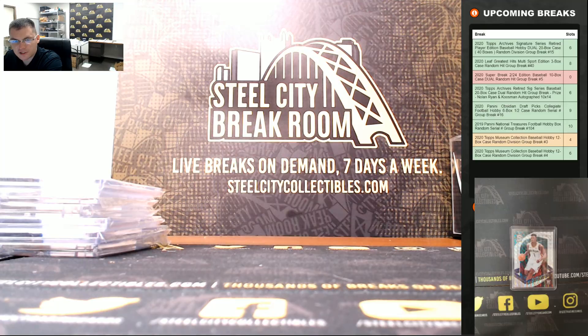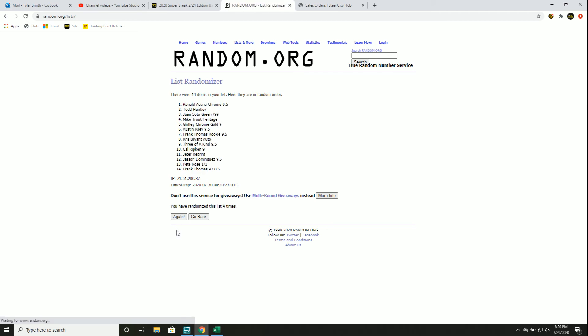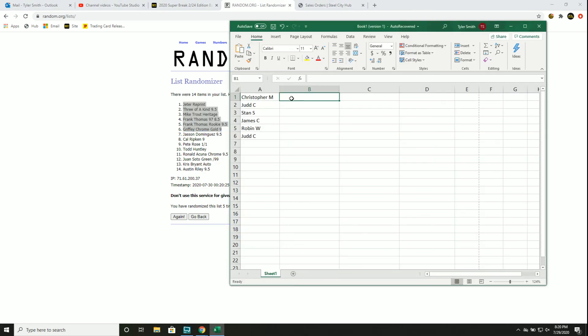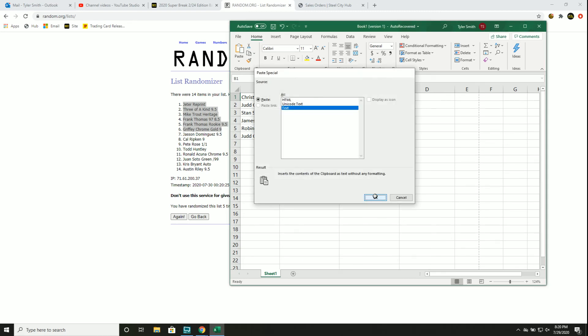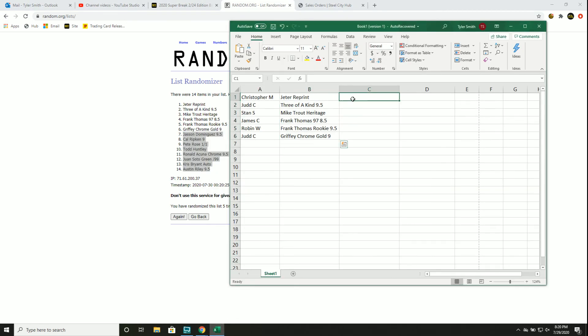All right, five times, you guys — we'll match them up. Christopher got the Jeter reprint and the Jason Dominguez. Judd gets three of a kind and Cal Ripken. Stan gets the Mike Trout and Pete Rose. James C gets the '97 Frank Thomas and Todd Huntley. Robin gets the Frank Thomas 1990 rookie and the Ronald Acuña Chrome. Judd also gets the Griffey Gold and the Juan Soto.